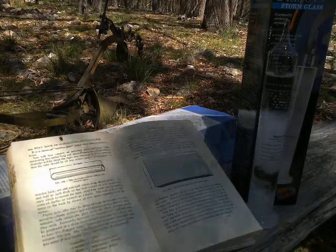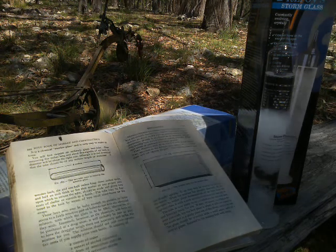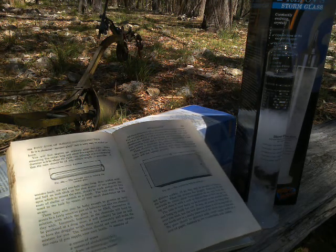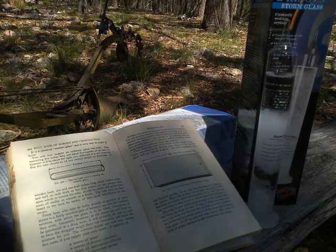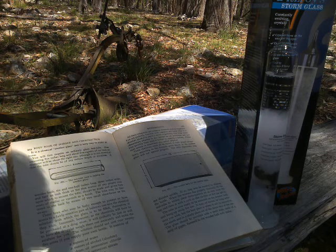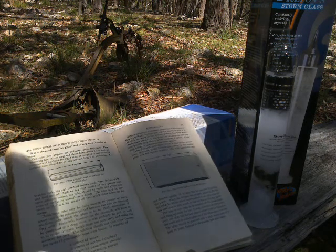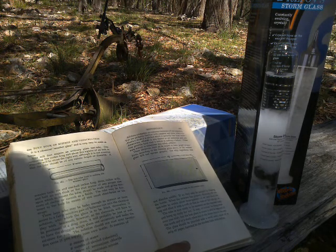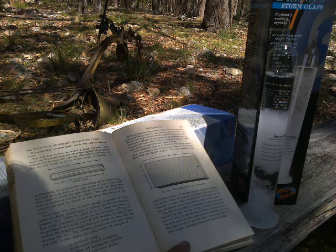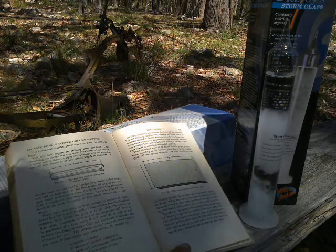To make enough solution for a five-inch long test tube, five-eighths of an inch in diameter: two ounces of water, two ounces of absolute alcohol, half a dram of ammonium chloride, half a dram of potassium nitrate, and two drams of camphor. You're probably familiar with camphor. Absolute alcohol is alcohol perfectly free from water. Ammonium chloride is also known as sal ammoniac. Potassium nitrate is also sometimes called saltpeter. These chemicals must be mixed in their proper proportions or the weather glass will not operate properly.